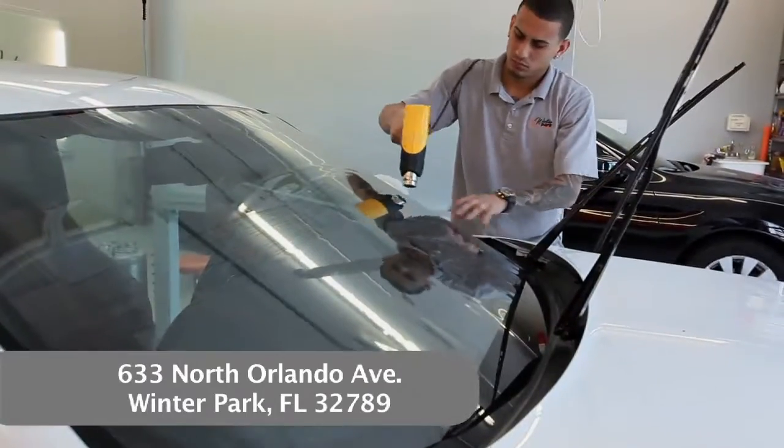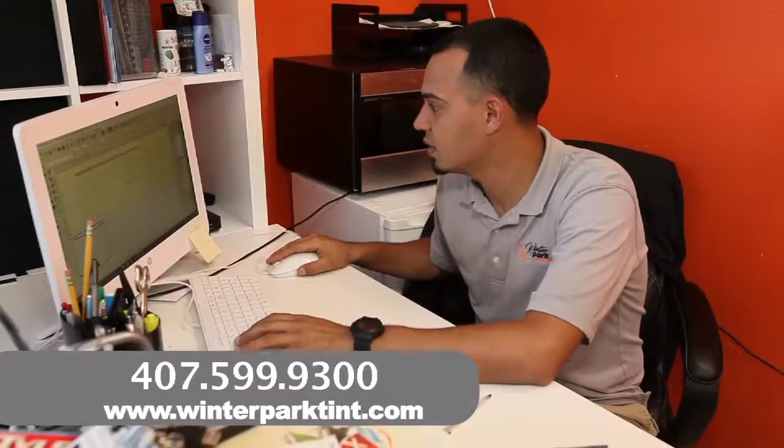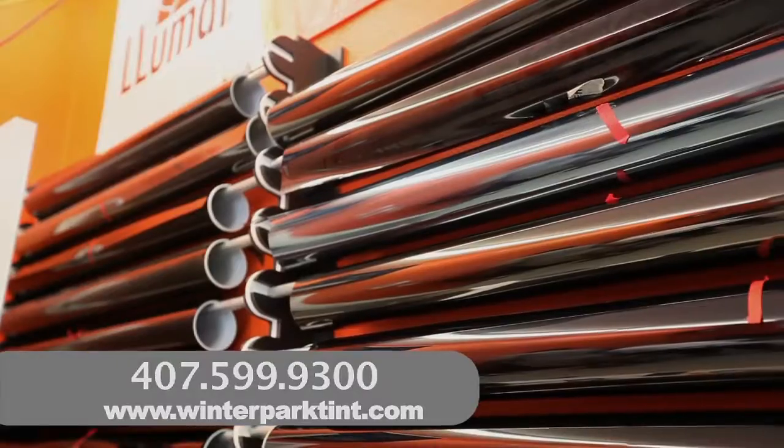We also do vinyl wraps and paint protection. We wrap boats, motorcycles, jet skis, and all different types of vehicles.